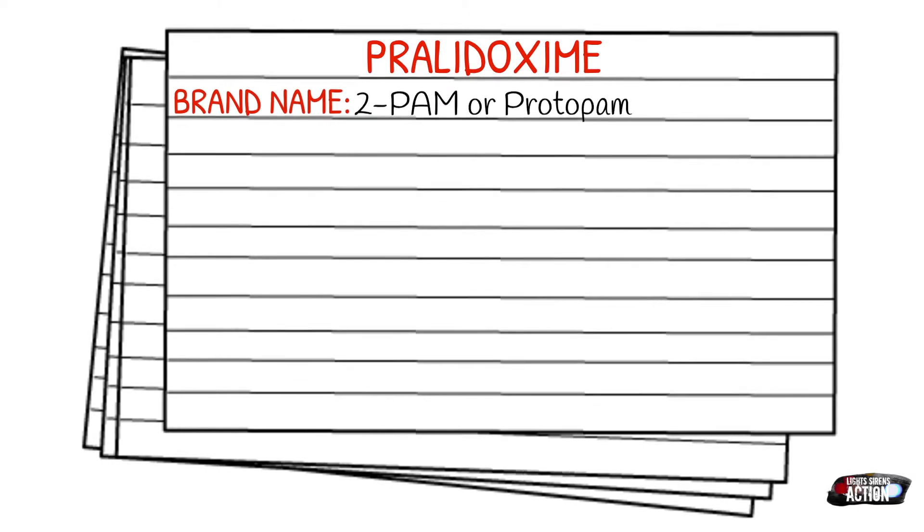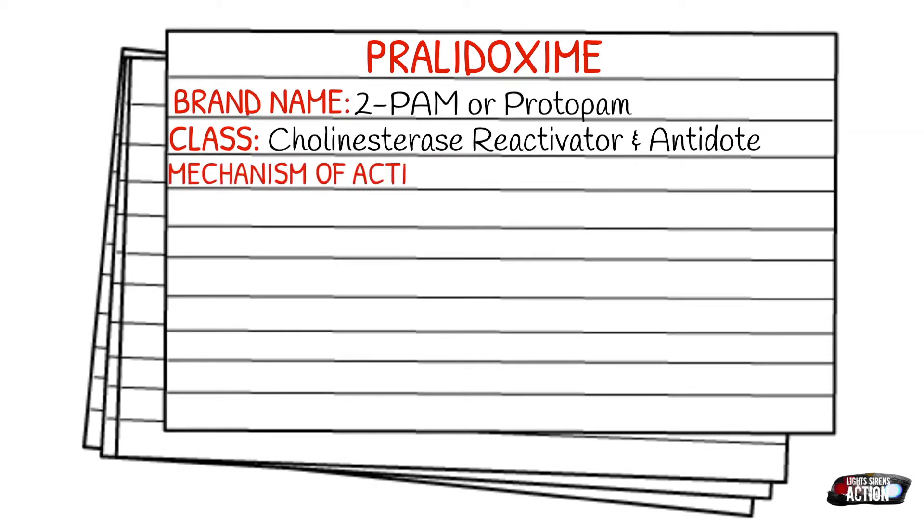If pralidoxime looks familiar, I have done a video about the Duodo auto-injector which includes pralidoxime, so some of this may be a little bit of a repeat. It falls under the class of cholinesterase reactivators and antidotes.